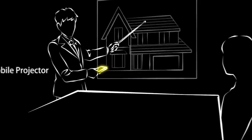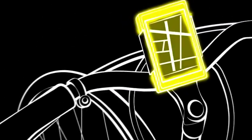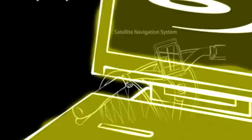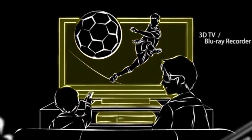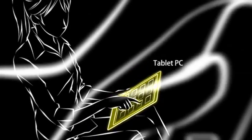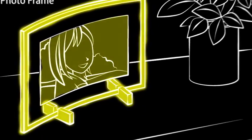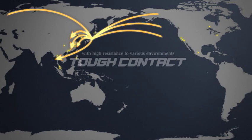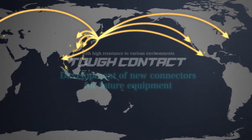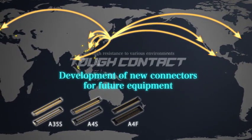The narrow pitch connectors target not only mobile phones but also other compact digital equipment useful in various situations, such as digital cameras, netbook computers, music players, and mobile projectors. Looking ahead, Panasonic Electric Works will further develop new connectors for future equipment and expand the lineup.